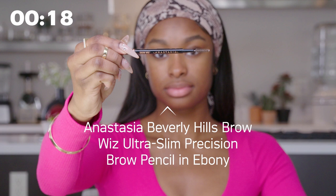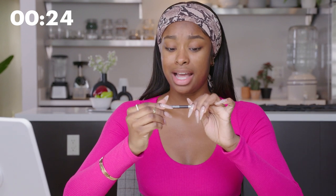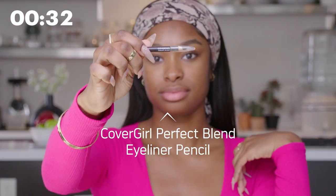I use the Anastasia Brow Wiz in Ebony, and then I also use this CoverGirl Perfect Blend. I don't even know if this is a brow pencil — it might be an eyeliner — but it works really good on my brows. I used to have brows that were like, are you okay brow? Just all over the place, chaotic, cause my dad's brows are like that and I was done.